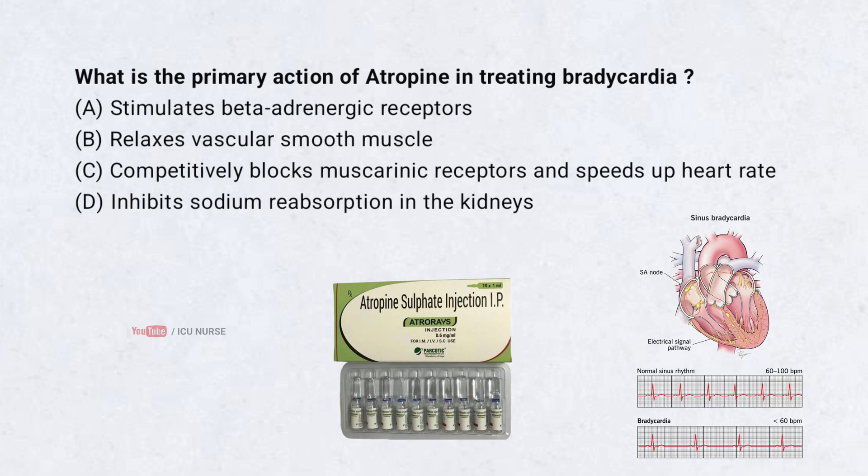What is the primary action of atropine in treating bradycardia? Correct answer: C. It competitively blocks muscarinic receptors and speeds up heart rate. The primary function of atropine in treating bradycardia is to competitively block muscarinic receptors and speed up heart rate.